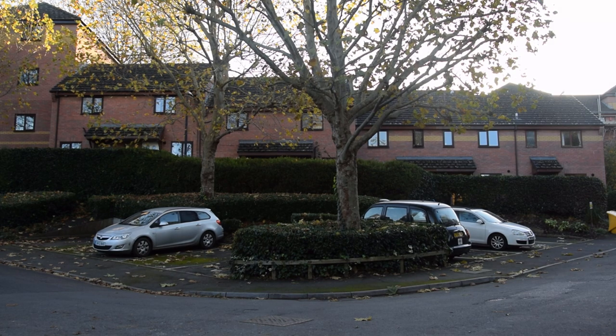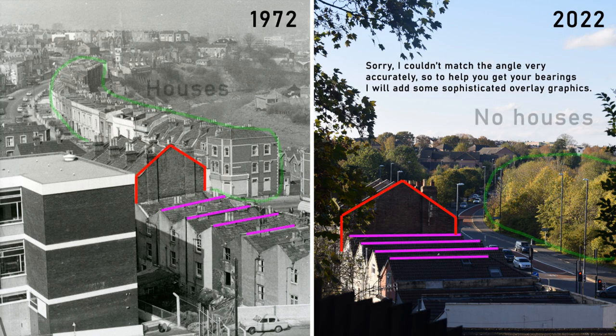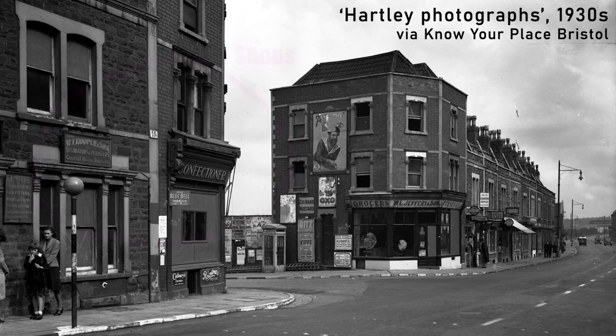If you've ever watched a single video or read a single book or article about urban development in 20th century Bristol, or England in general, you probably have two guesses why this would be: it was bombed out in World War II, or 1960s planners were, with hindsight, appallingly stupid. This is one of the latter stories.